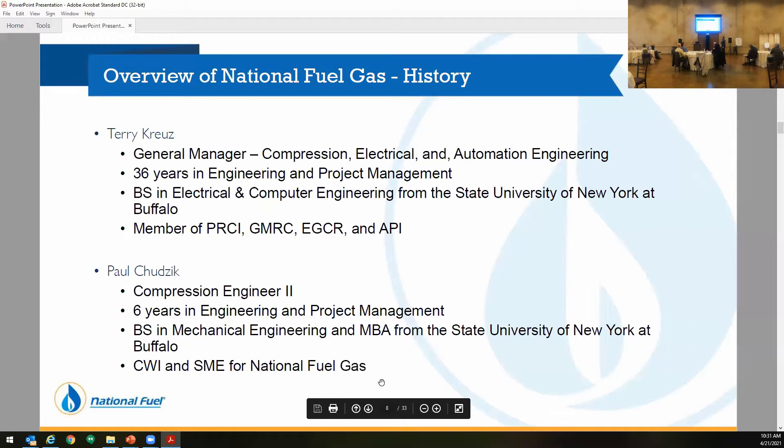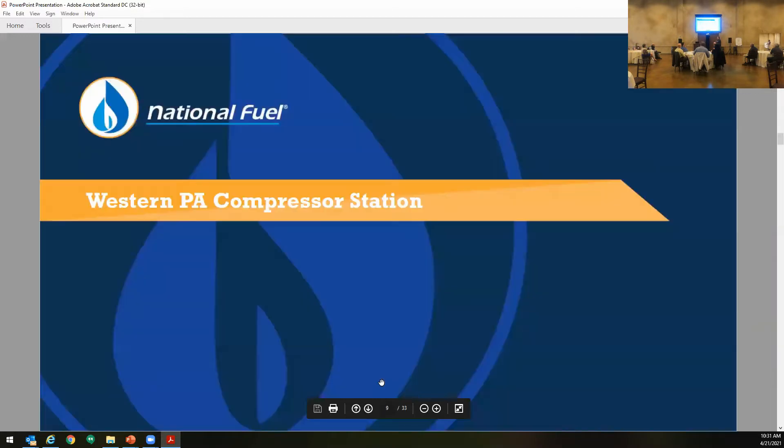I have Terry's background up there — we're going to skip him because he skipped this. I've been with the company for about seven years. I'm a compression engineer working under him; there's about five of us. I have my bachelor's in mechanical and my MBA from the University of Buffalo. Also a CWI and a subject matter expert for National Fuel Gas on the welding committee.